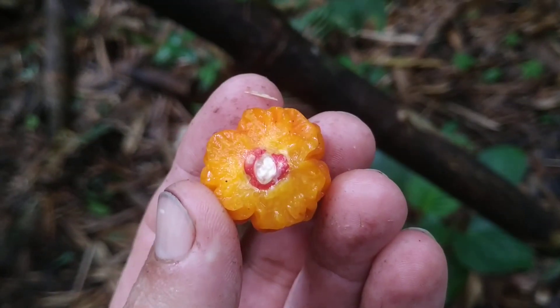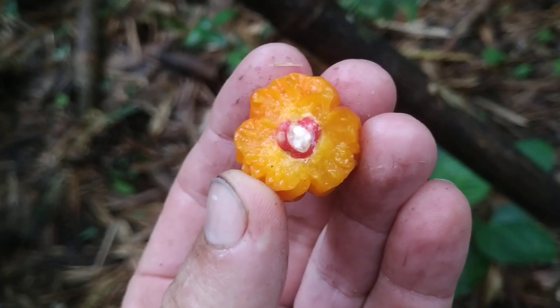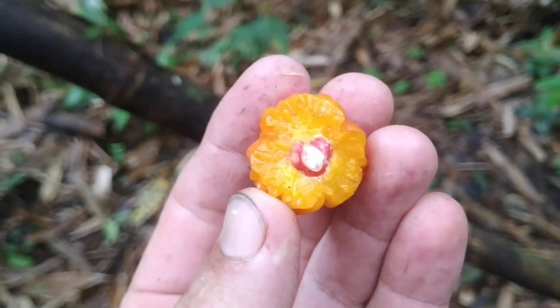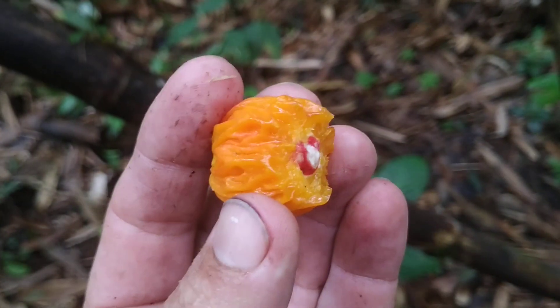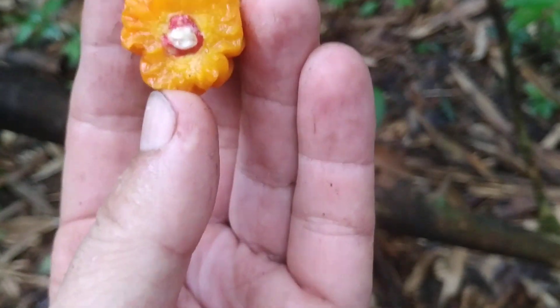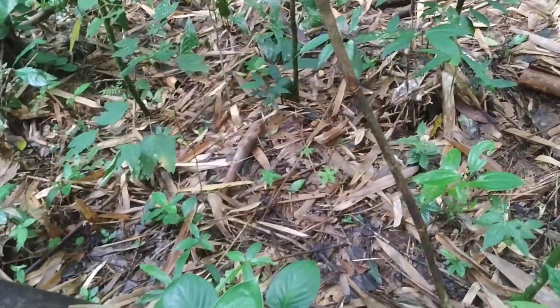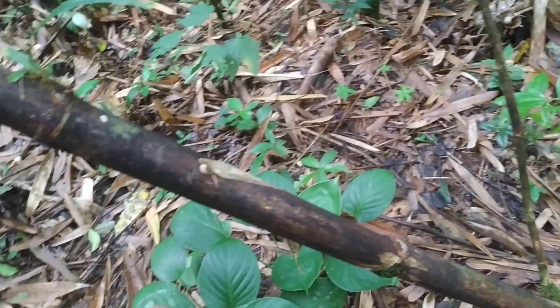There seem to be three seeds, or one triangular seed, with red skin and white inside. Really strange. It doesn't taste like something which should be eaten by humans. Let's see if I can get the latex out of my teeth — here it is on my t-shirt.